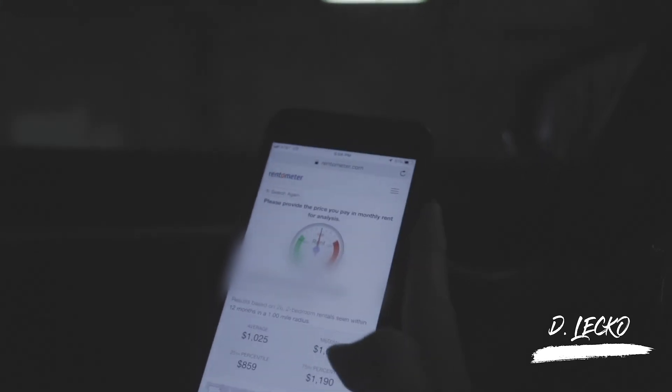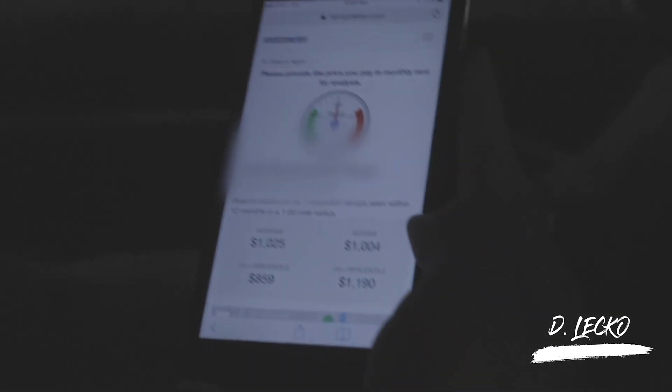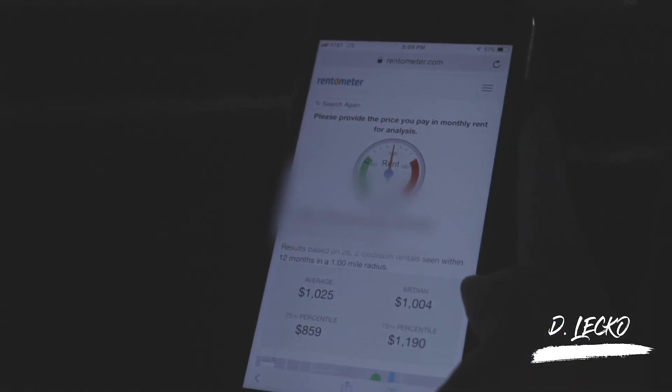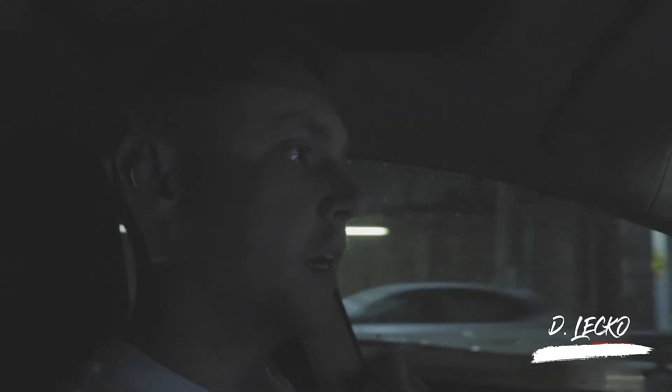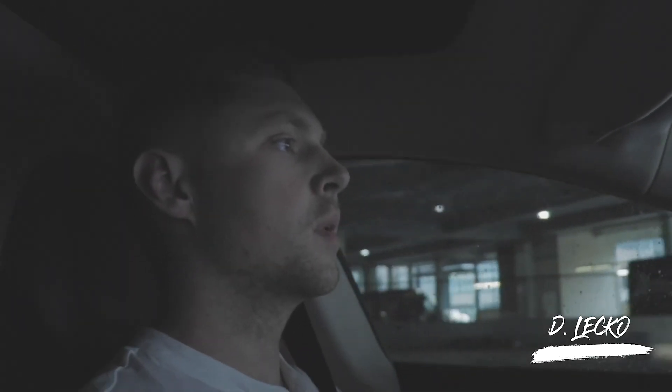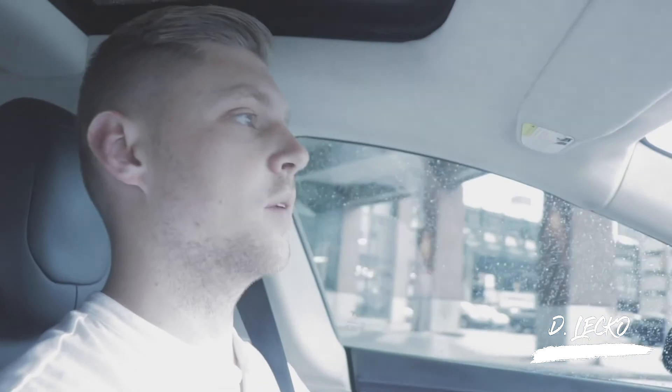On Rentometer.com, the average rent for two beds on this street is about a thousand dollars. Their rentals command a premium because they invest in nicer finishes — subway-tiled showers instead of fiberglass, and solid surface countertops instead of particle board. It costs a little more upfront, but over time it attracts a better, easier tenant and allows them to charge more.